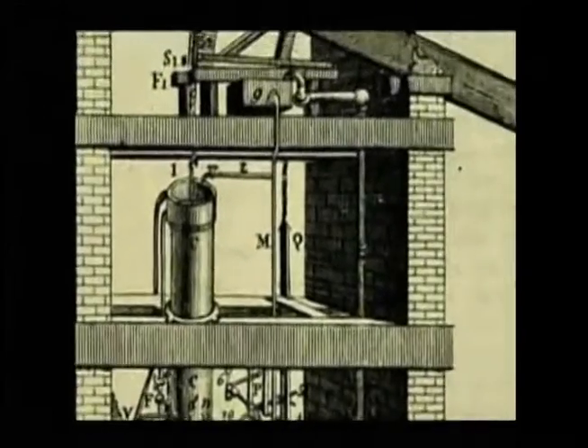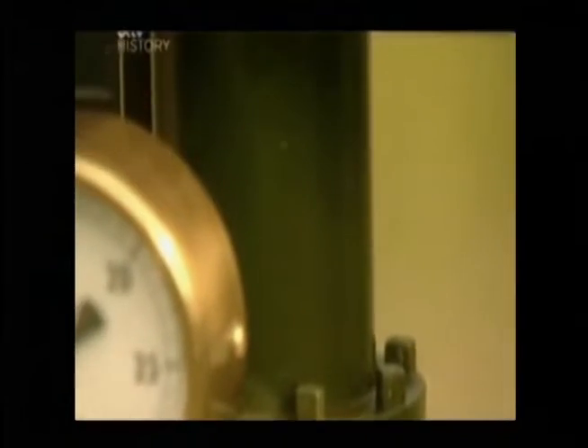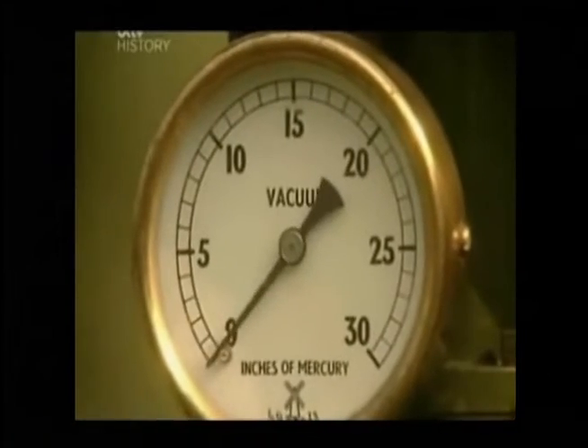The Newcomen engine had been in use since the beginning of the 18th century. It was mainly used for pumping water out of mines, but didn't work terribly well. The engine operated on the principle of a vacuum created by condensing steam in a single cylinder. However, it consumed a huge amount of coal to produce not a lot of power.